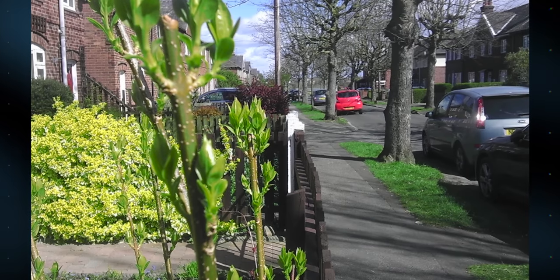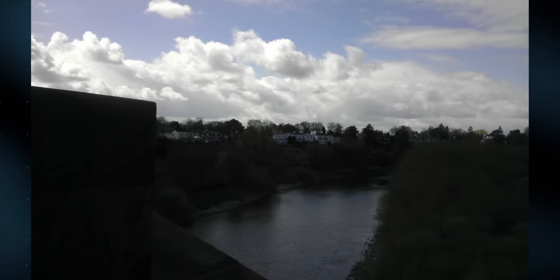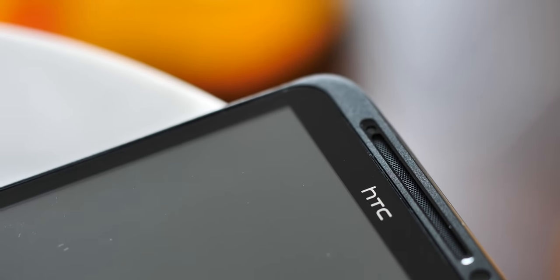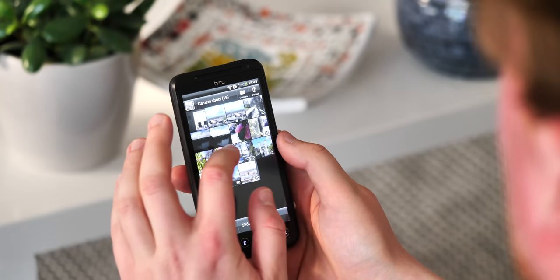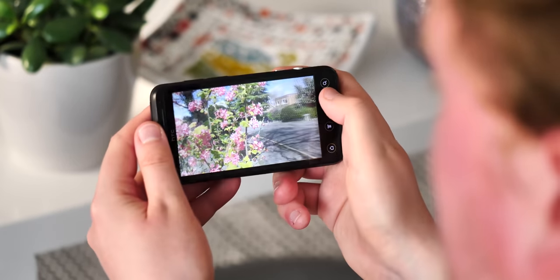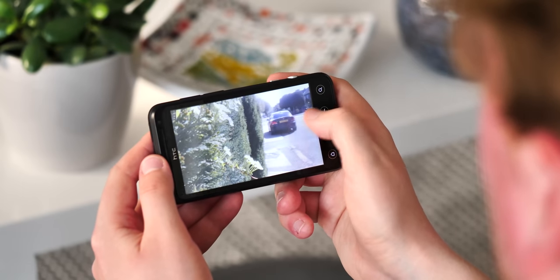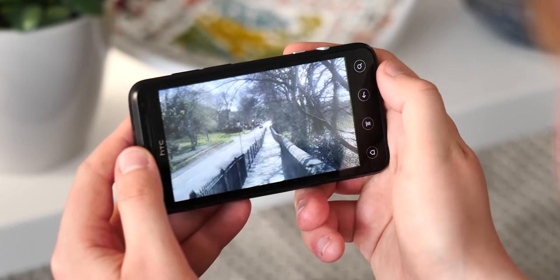But in the right light, with the right amount of depth in the scene, the EVO's 3D photo and video capabilities do look pretty cool. In 2021, the only 3D content you're going to be watching on this phone is your own. Given the dearth of 3D content in general and the lack of working video apps like YouTube for the ancient software on the EVO, there's not a whole lot else to see. Also good luck sharing any 3D stuff you capture on this phone — very few people actually have a 3D display these days.